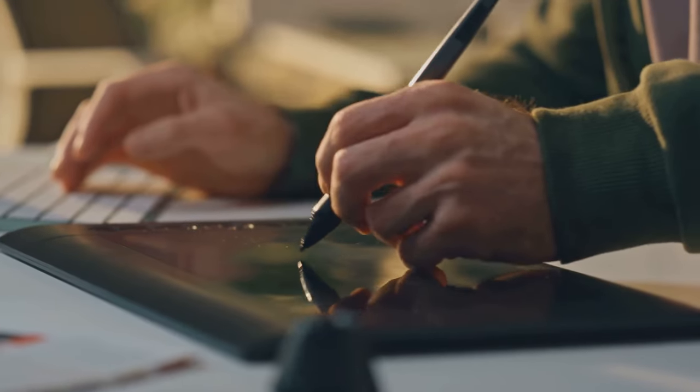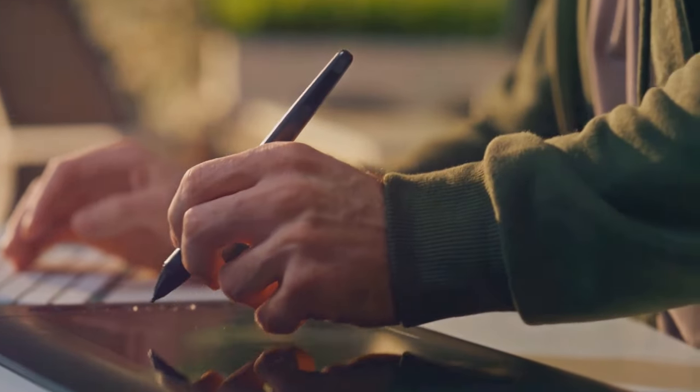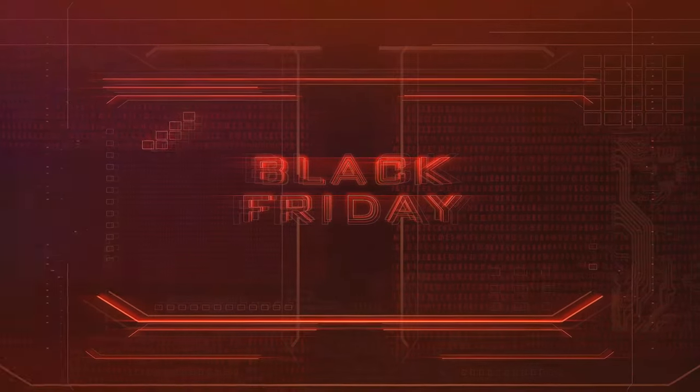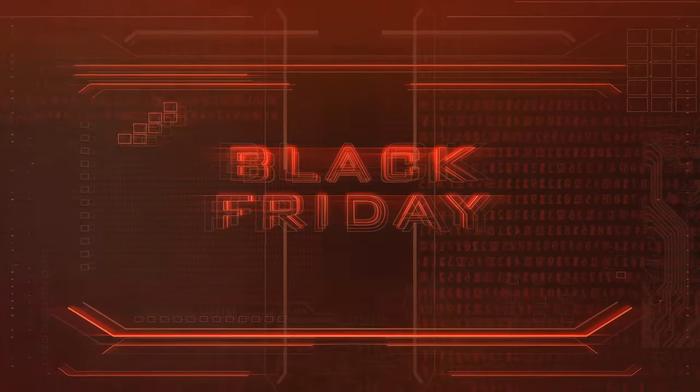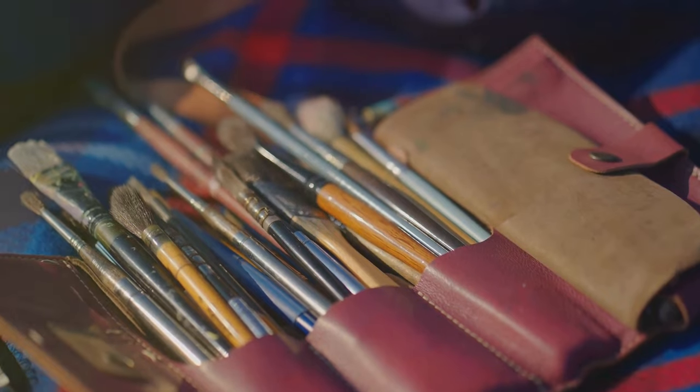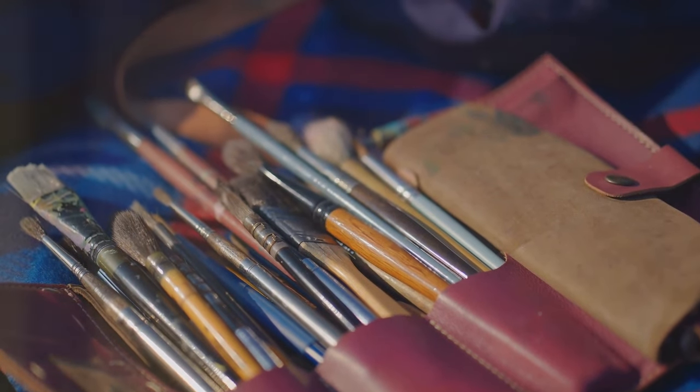Perhaps you're an artist in need of a new graphic tablet to sketch out your next masterpiece. Or maybe you're a designer, yearning for a software subscription to bring your ideas to life in stunning detail. And let's not forget about art supplies. From sketchbooks to paintbrushes, these are the tools that transform thoughts into tangible creations.